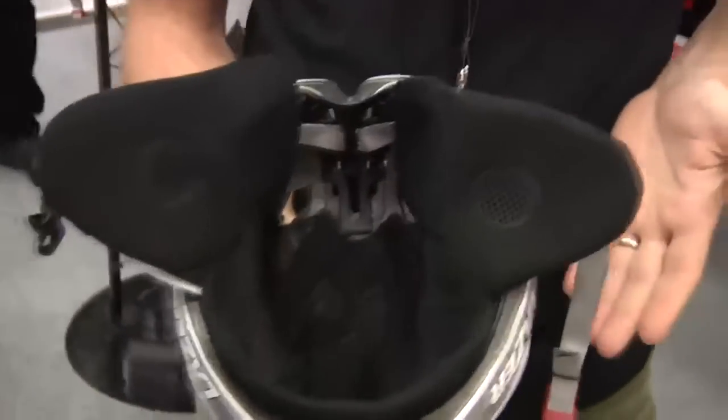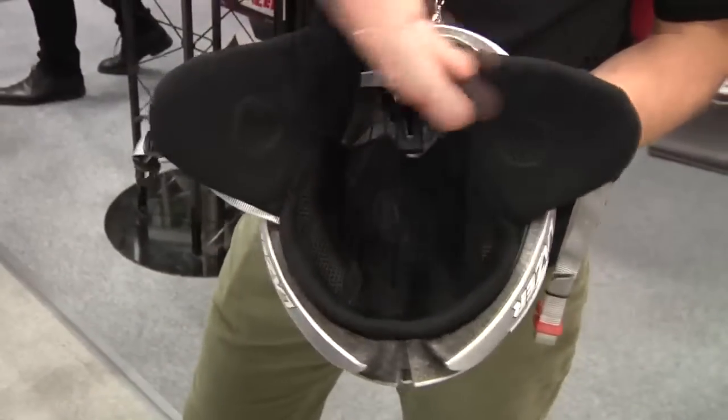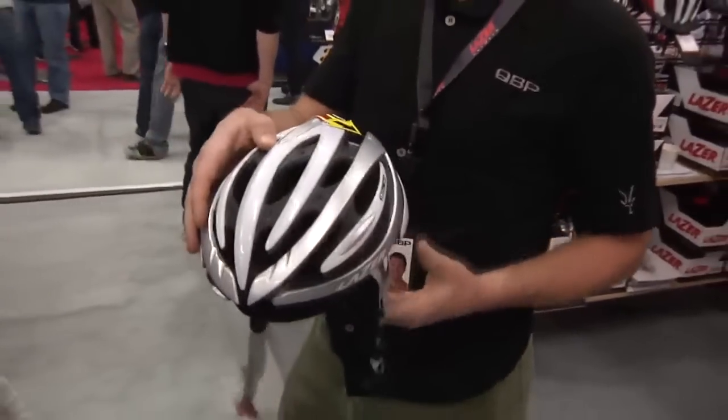A new product we introduced this season is that anything with a Roll-Sys system in it is actually going to have a winter liner available. They will be size specific. What you need to do is take out the existing pads and this velcros right in, so it makes winter riding a little more doable and comfortable for you.